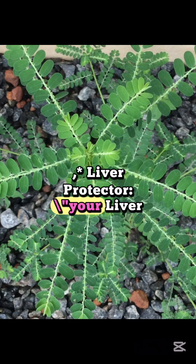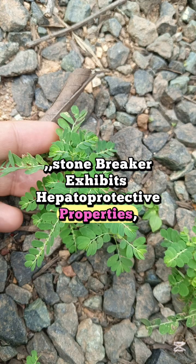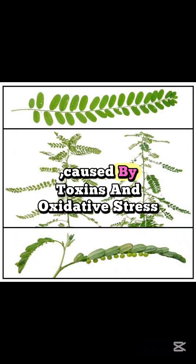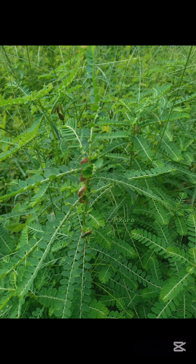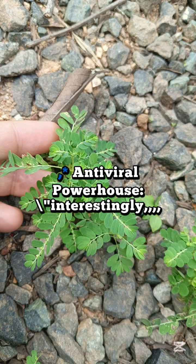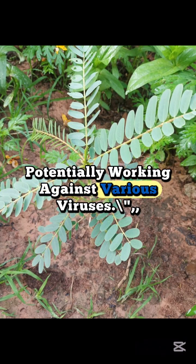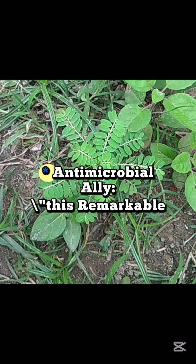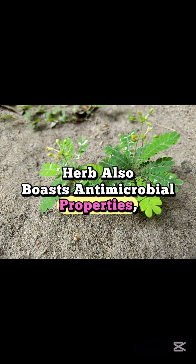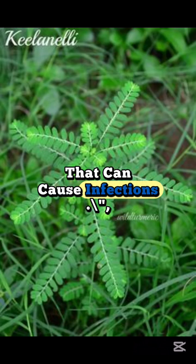Third, Liver Protector: your liver will thank you. Stonebreaker exhibits hepatoprotective properties, meaning it may help shield liver cells from damage caused by toxins and oxidative stress. Some research even hints at benefits for liver conditions. Fourth, Antiviral Powerhouse: Stonebreaker has shown promising antiviral activity, potentially working against various viruses. Fifth, Antimicrobial Ally: this remarkable herb also boasts antimicrobial properties, fighting off certain bacteria and viruses that can cause infections.